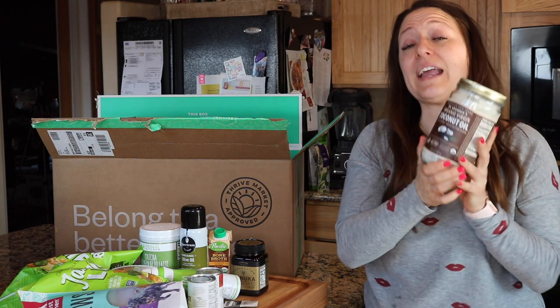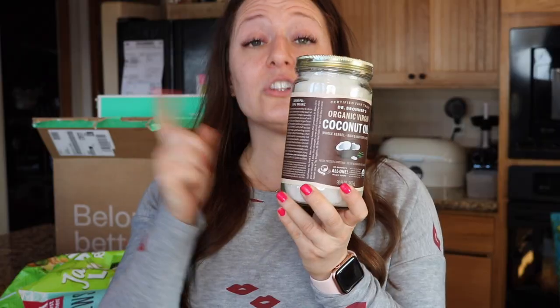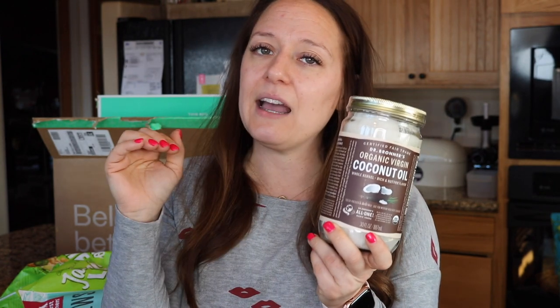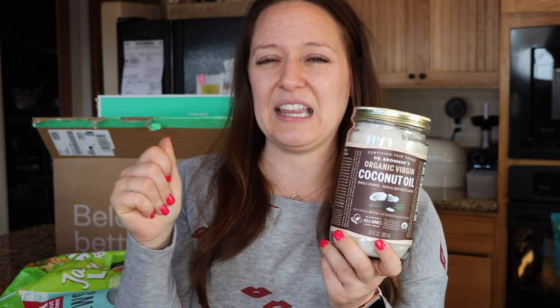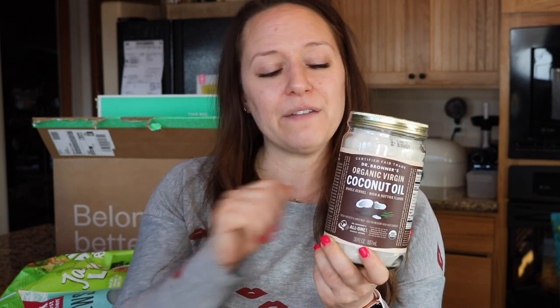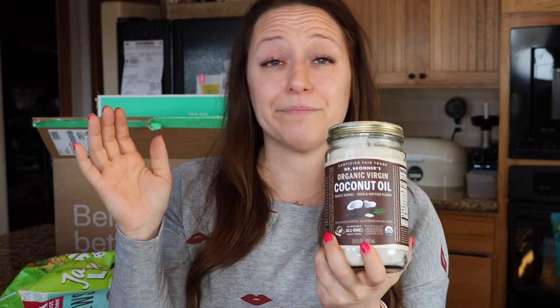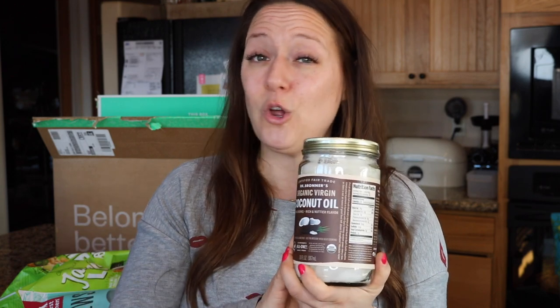This is my coconut oil — Dr. Bronner's coconut oil. I love cooking with this because it doesn't have a coconut flavor; if anything, it's got a little bit of a nutty flavor. Super fabulous for cooking, whether you're roasting veggies or whatever. I used to shy away from using coconut oil as a substitute in recipes, but ever since I've used the Dr. Bronner's, I don't shy away anymore and I use it wholeheartedly.